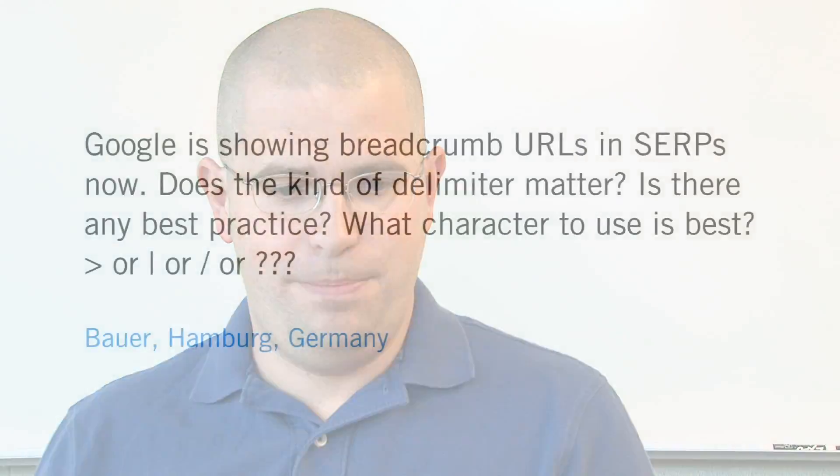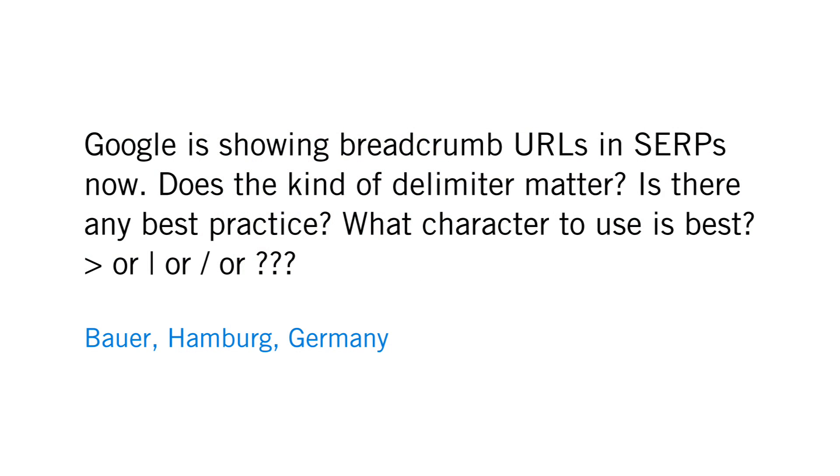We have a question from Bauer in Hamburg, Germany. Bauer asked: Google is showing breadcrumb URLs in SERPs now. Does the kind of delimiter matter? Is there any best practice? What character do you use best — a greater-than sign, a vertical pipe, or a slash? What should we use?